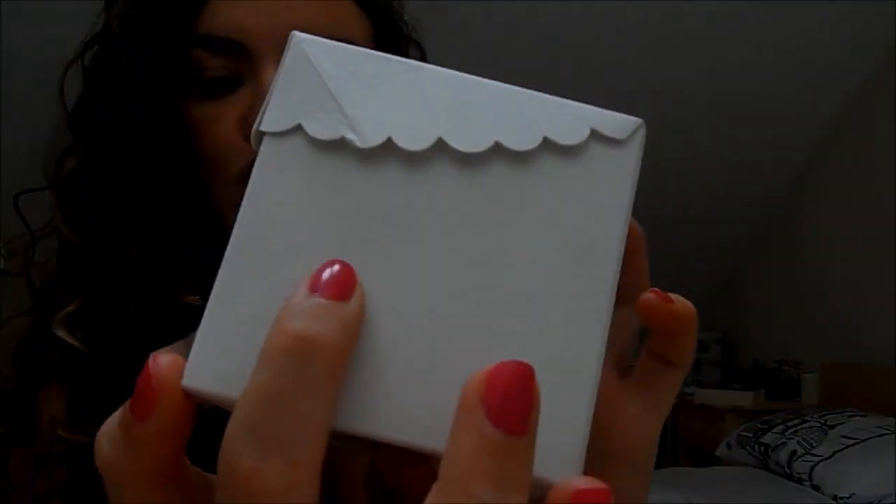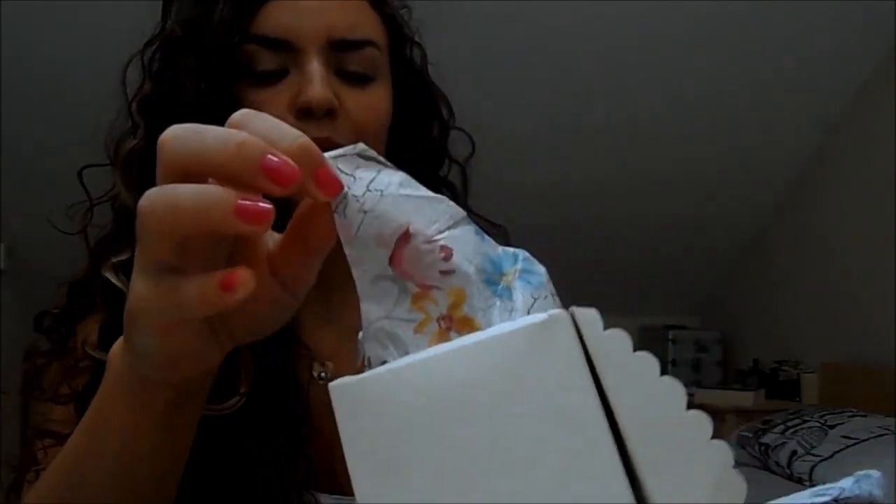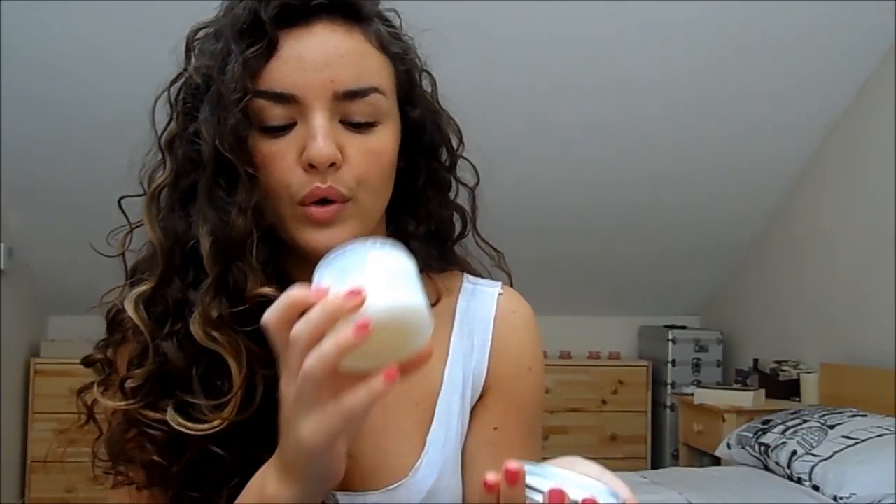My favourite is their Aquabliss bath scrub — their most popular, best-selling product. It's a natural scrub and the packaging is really lovely. You can see this embossed print on the packaging, which is gorgeous, and it comes with beautiful floral print tissue paper. The actual product packaging isn't as amazing — they could have changed the lid to make it look more luxurious — but it's a bath scrub with loads of sea salt and different essential oils.